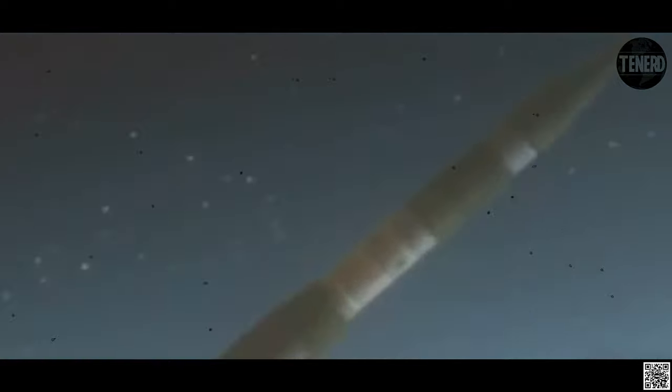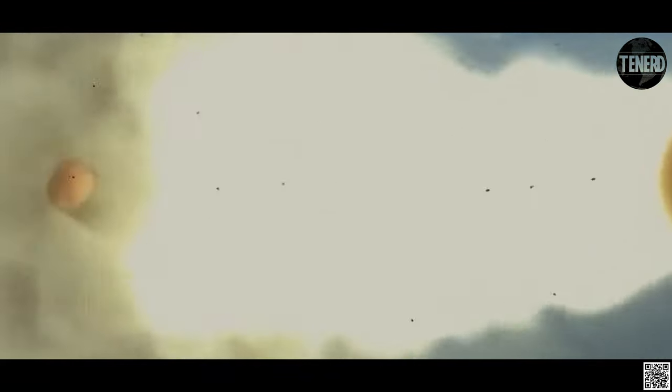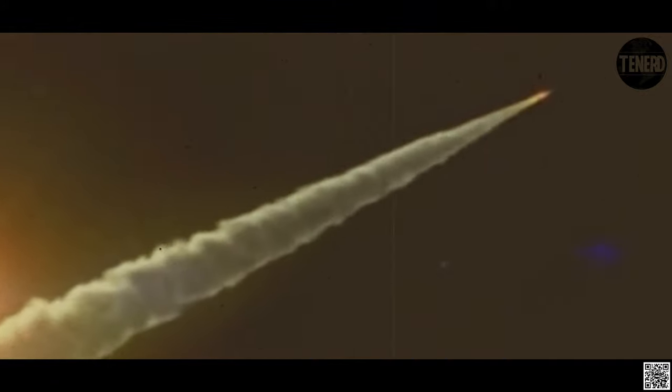The Minuteman III MIRV launch sequence comprises: the missile launches out of its silo by firing its first stage boost motor. About 60 seconds after launch, the first stage drops off and the second stage motor ignites, and the missile shroud is ejected. About 120 seconds after launch, the third stage motor ignites and separates from the second stage. About 180 seconds after launch, third stage thrust terminates and the post-boost vehicle separates from the rocket.